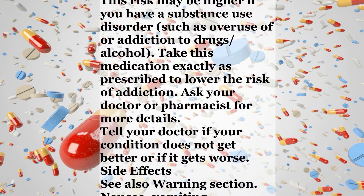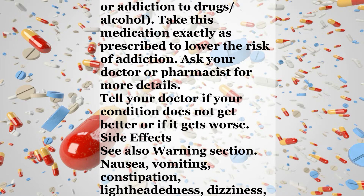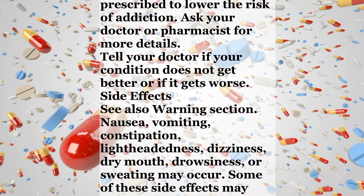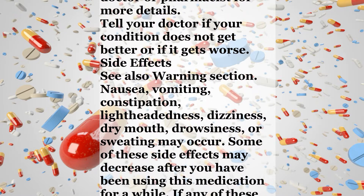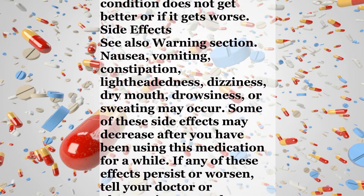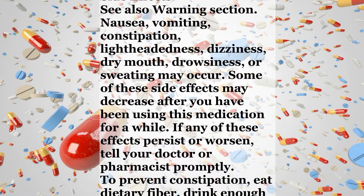Side effects. See also warning section. Nausea, vomiting, constipation, lightheadedness, dizziness, dry mouth, drowsiness, or sweating may occur. Some of these side effects may decrease after you have been using this medication for a while. If any of these effects persist or worsen, tell your doctor or pharmacist promptly.